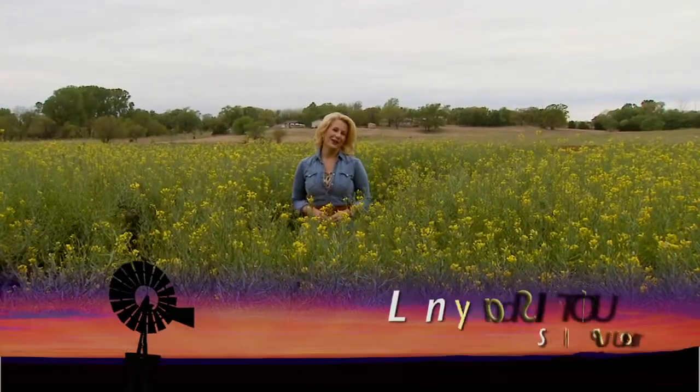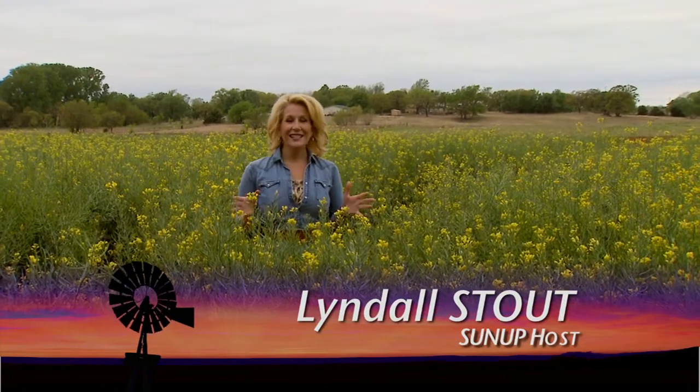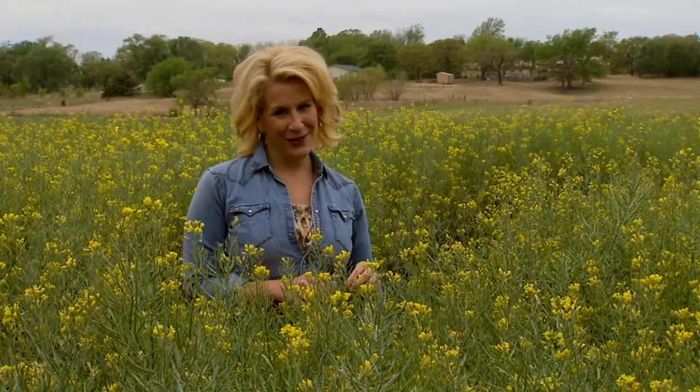Hello everyone and welcome to SUNUP. I'm Lyndall Stout. This is one of the loveliest sights in Oklahoma this time of year — a canola field in full bloom. But there's a lot more to these little yellow flowers than just a pretty field. Here's SUNUP's Grant Leatherwood to explain.